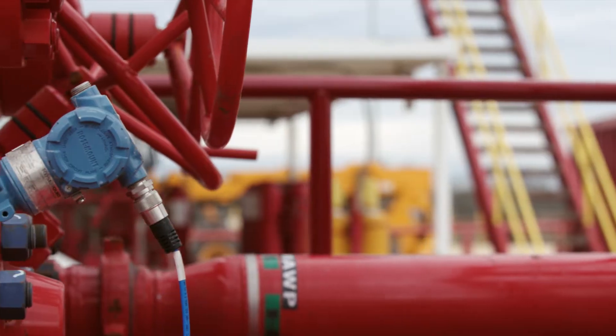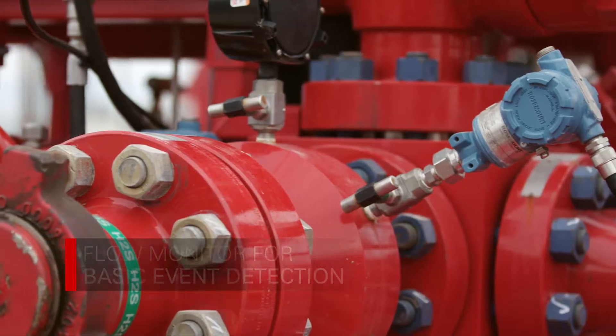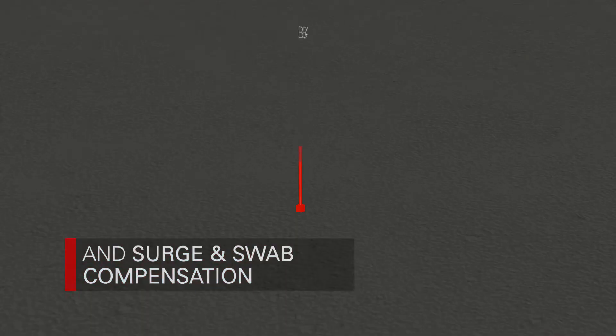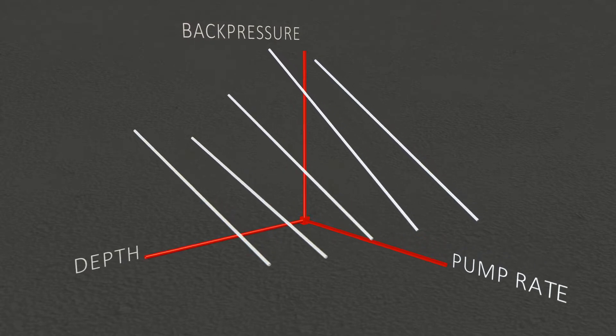The Flex Pro increases dynamic capabilities, monitoring flow, providing basic kick detection, and accounting for surge and swab. We can also create a back pressure map throughout the open hole section.